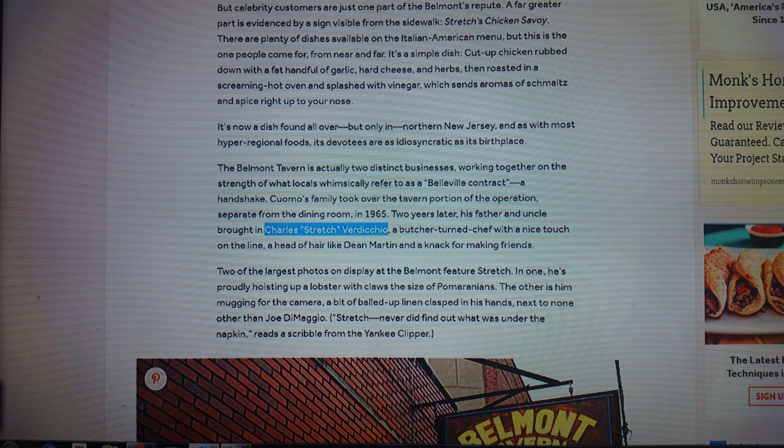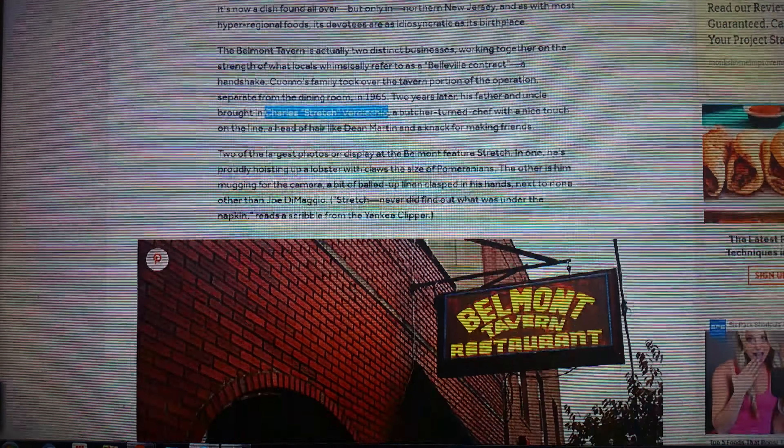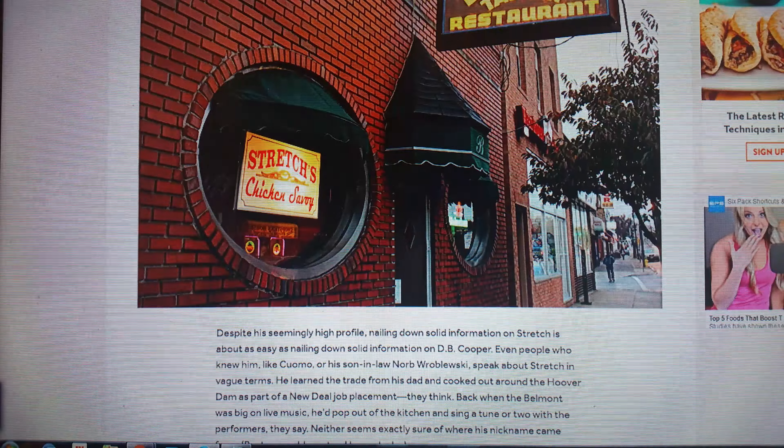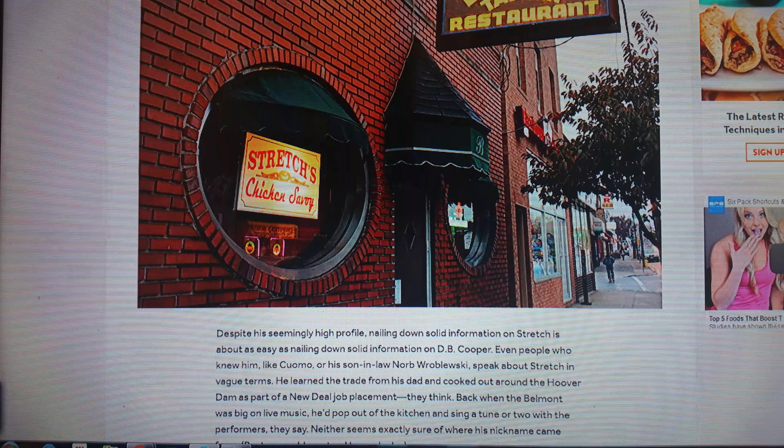The name of this one is Charles 'Stretch' Verdicchio invented the most amazing chicken dish ever. It's called Chicken Savoy, and yes, it was invented here in New Jersey. You can go buy it right now at the Belmont Tavern on Bloomfield Ave in Bloomfield, New Jersey.